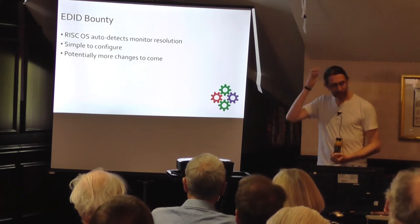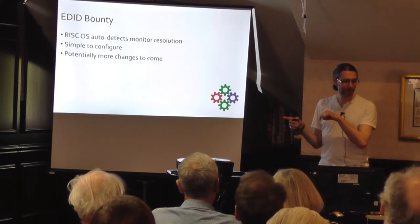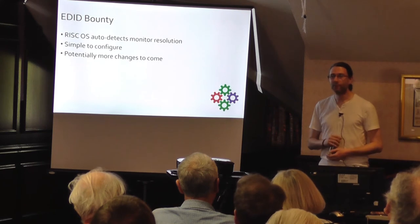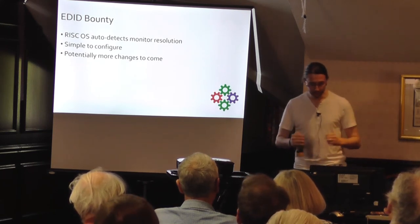We do have a machine called a Titanium on our stand. The Titanium itself does have dual-head support, but the OS itself doesn't — so it's sat there waiting, going 'come on RISCOS, catch up.'